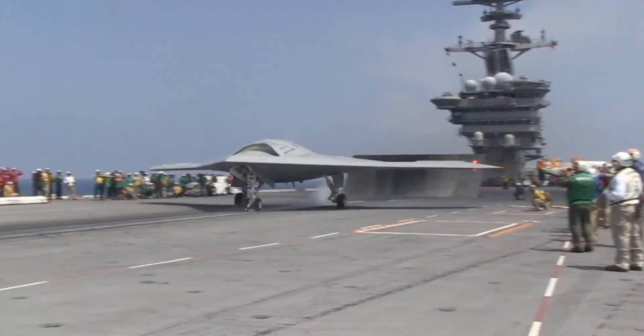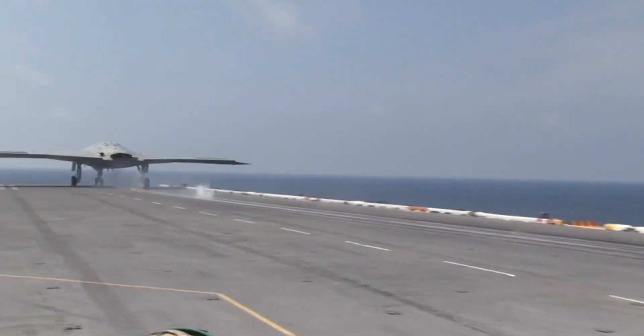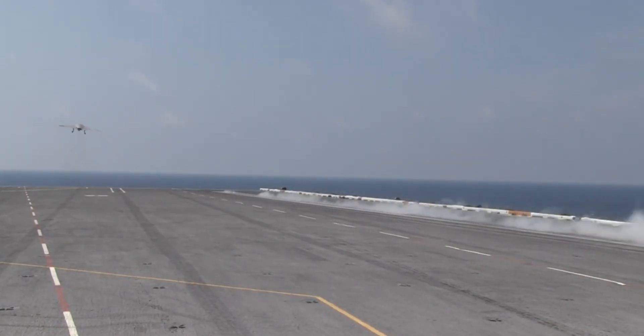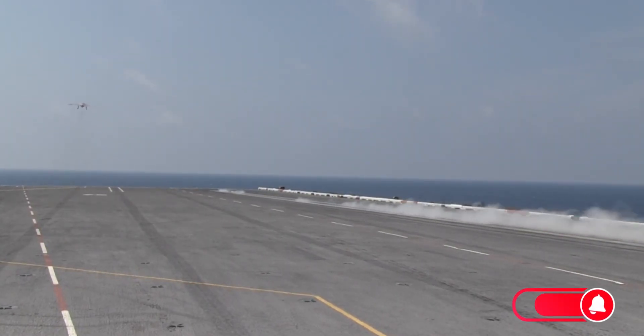In the silence of the open sea, a shadow takes flight. It is not piloted by human hands. It has no cockpit, no fear, no hesitation.